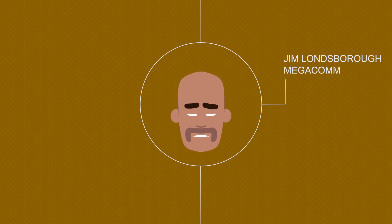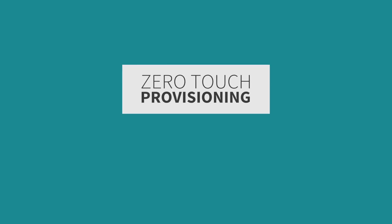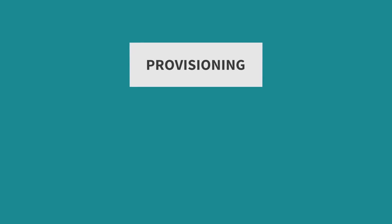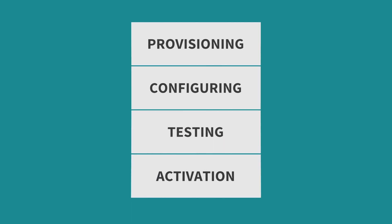He'd need more engineers and a larger budget. The answer is zero-touch provisioning. With this approach, Jim can completely automate the provisioning, configuring, testing, and activation of new services.